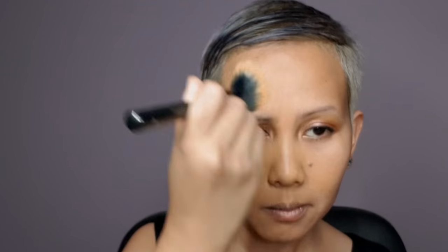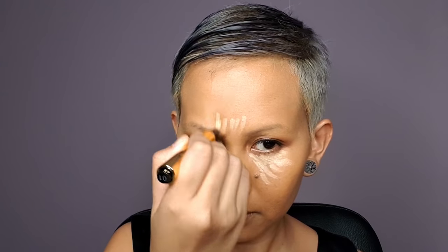Go easy with the Can't Stop Won't Stop foundation as the formula is actually buildable. I'm using Dr. Treatment Concealer under my eyes and on certain areas that I'm targeting. This is the affordable version of the YSL Touche Éclat Concealer — you can get it over at MLC Singapore. Keep on blending to perfection.